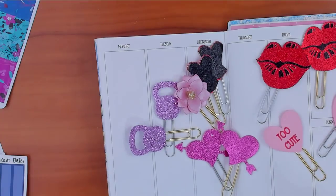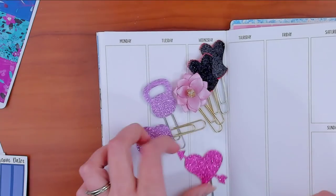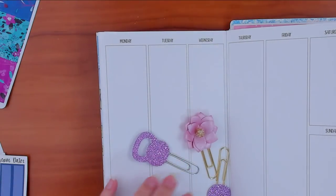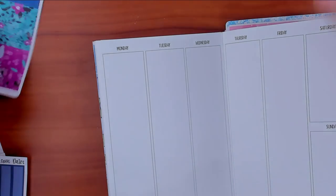Those are all the new releases this week. I hope you find something you like. The link will be in the description box below — new releases go up at 8 PM central standard time on Wednesday. So when you guys watch this a few hours later, let's put everything back in their containers and get started planning.